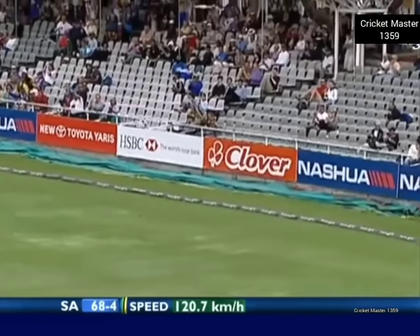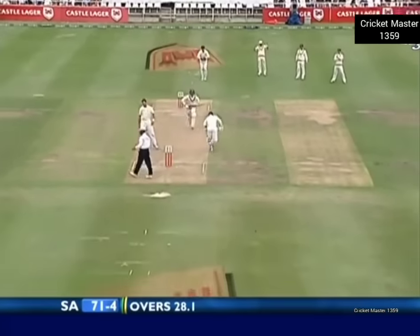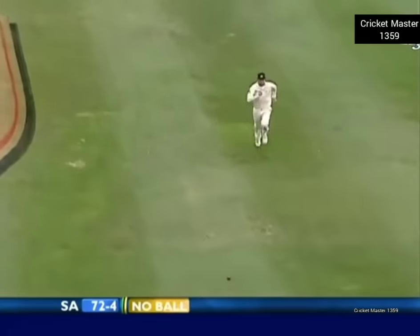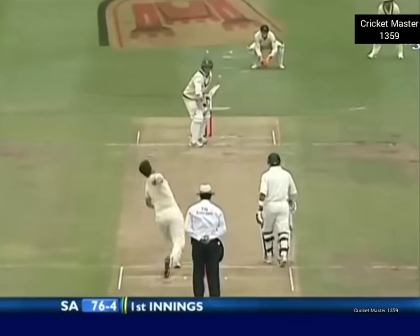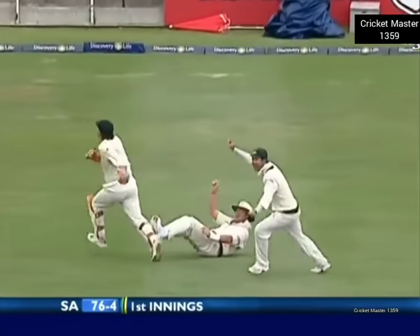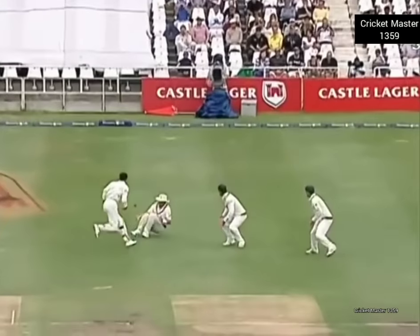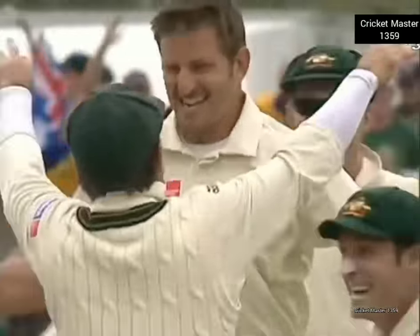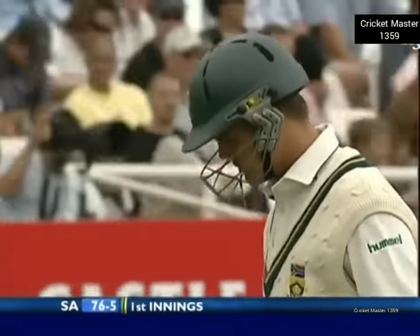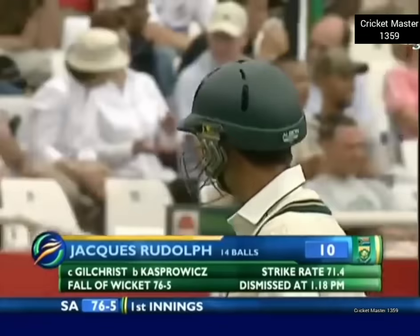Good shot — short outside off stump and nicely played. When it's a short bad delivery you've got to give it the treatment. No ball call and well played — straight down the ground, lovely drive, the ball running away to the straight boundary. In the air — oh yes, he's got him! I can't believe it, that is so lucky. A very lucky catch has been rewarded with a wicket. Rudolph gone for ten. It's now 76 for five.